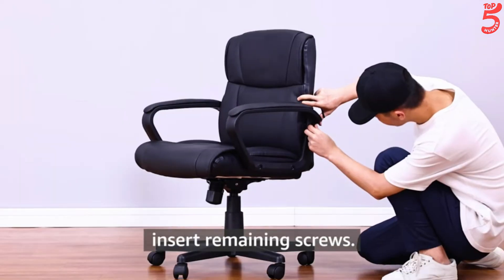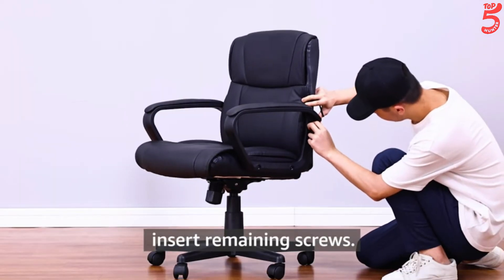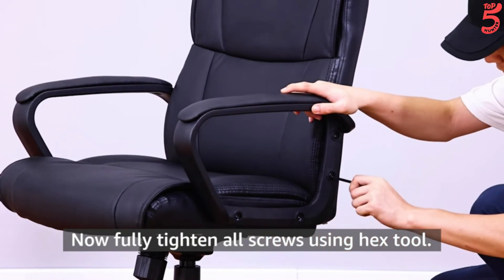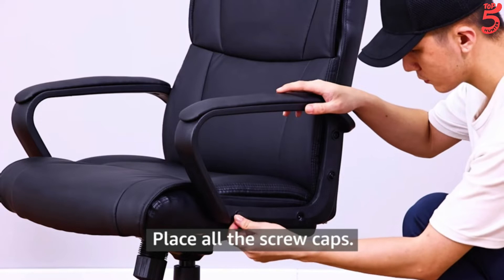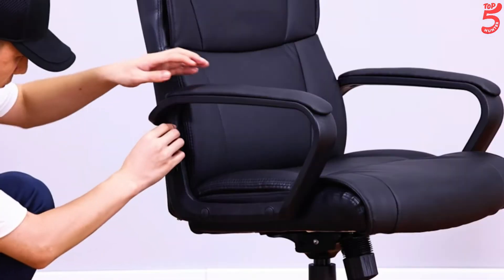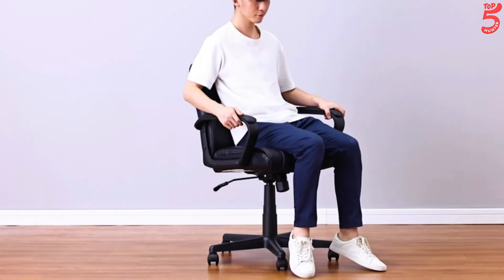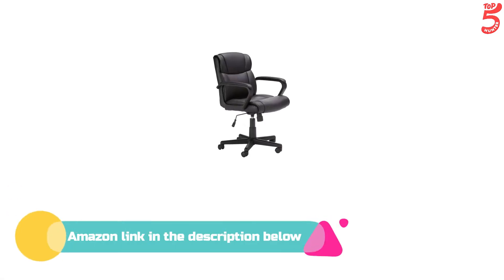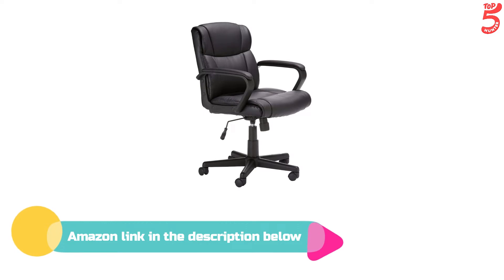The comfortable contours and adjustable settings allow for all-day support. Multiple colors are available. Features pneumatic controls for raising and lowering the seat, a position tilt mechanism, and a tilt tension knob for adjusting the chair's motion. If you like this product, please check out the Amazon link in the description below.